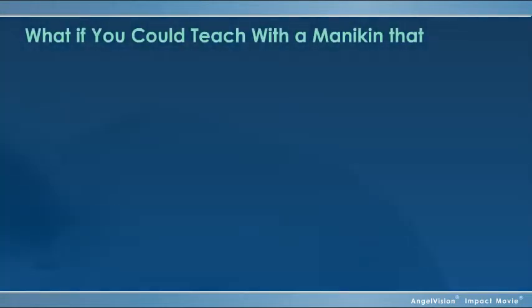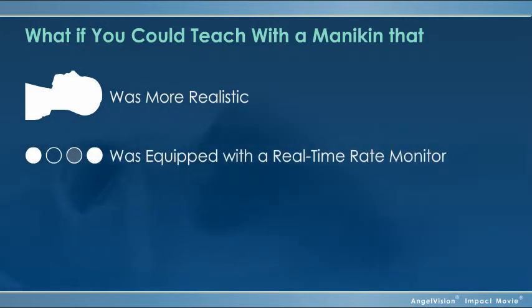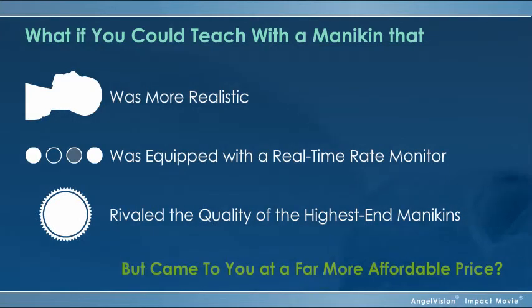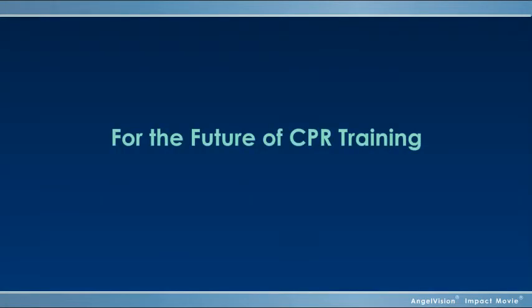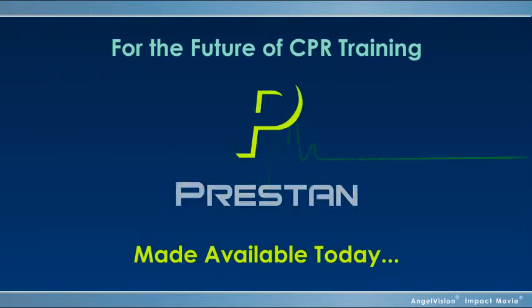But what if you could teach with a mannequin that was more realistic, equipped with a monitor that tells you the rate of compression in real-time, and rivals the quality of the highest-end mannequins, but came to you at a far more affordable price? For the future of CPR training made available today, rely on Preston Professional Mannequins.